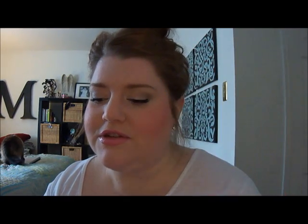On my cheeks — this might remind you of my favorites video — I used my Stila Make Me Blush, and then I kind of blended that out with the Smashbox Flush, which gives you a nice glow.